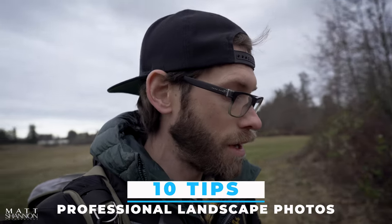Hi everyone, welcome back to my channel. In this episode I want to talk about landscape photography. What started me off on my professional photography career is shooting landscapes, and I've got 10 tips for you on how to improve or get started on taking amazing landscape images.